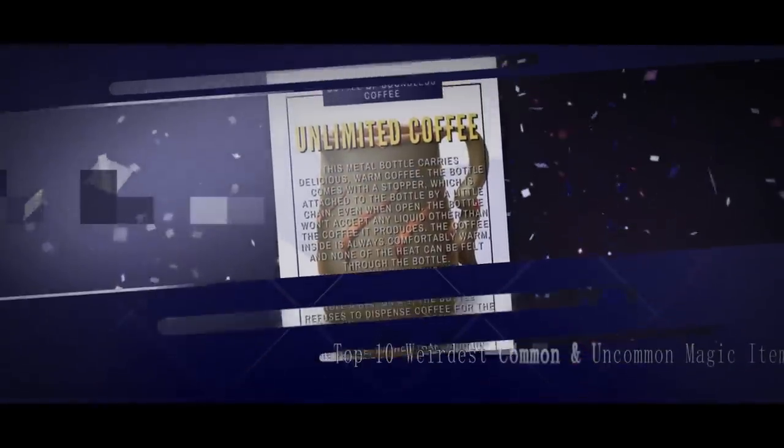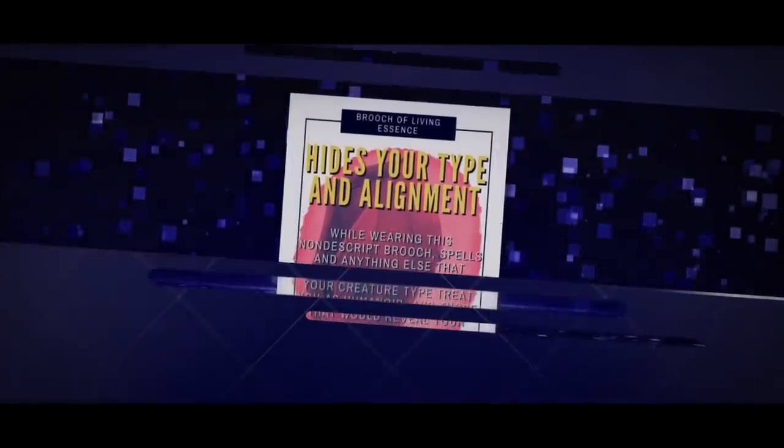In D&D, there are a lot of magical items you can obtain that help flesh out your character in a variety of ways. Some of these magic items can come in the form of dangerous yet powerful objects which can allow you to cast spells, deal extra damage, or make yourself harder to kill.